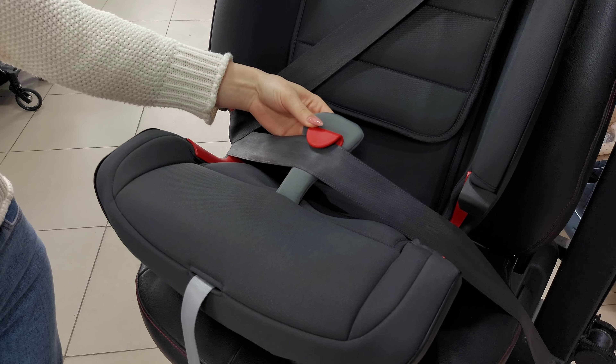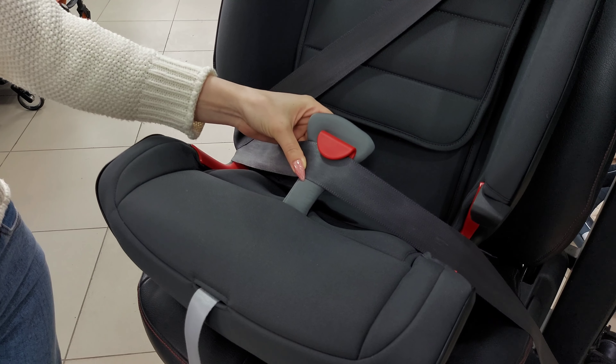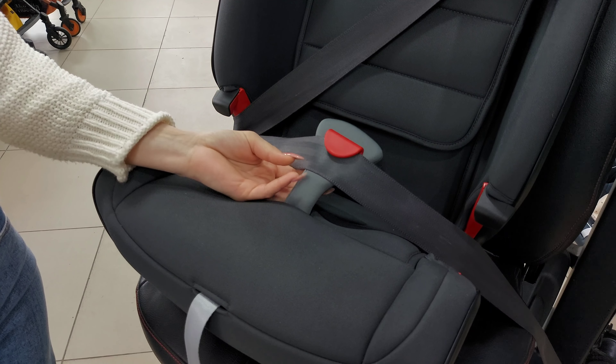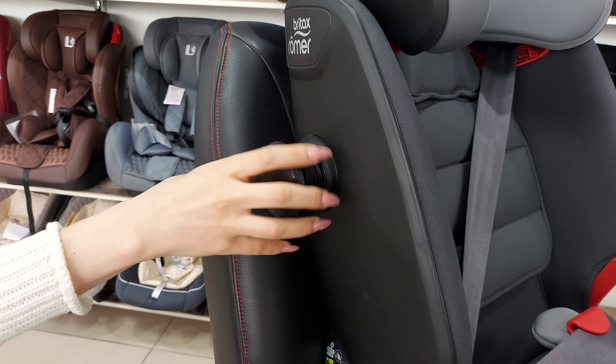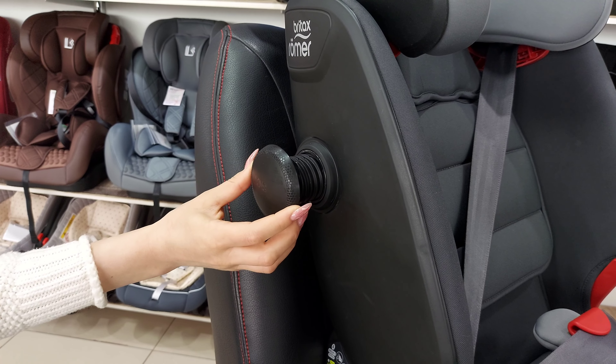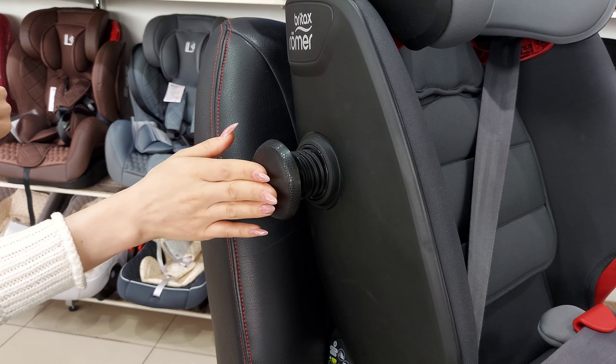Вместо карабина устанавливается система Secure Guard, которая защищает область живота и снижает нагрузку при фронтальном ударе до 35%. Также модель оснащена боковой защитой нового поколения SICT — она выдвигается со стороны двери и предотвращает соприкосновение кресла с автомобилем в случае бокового удара.